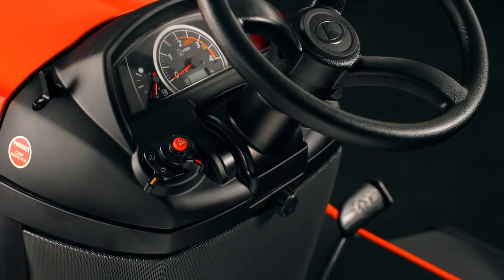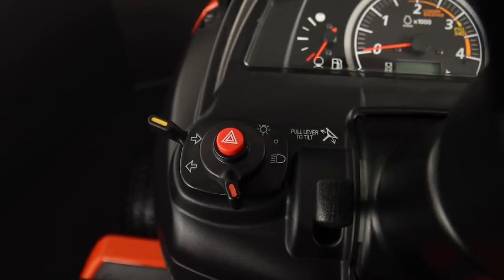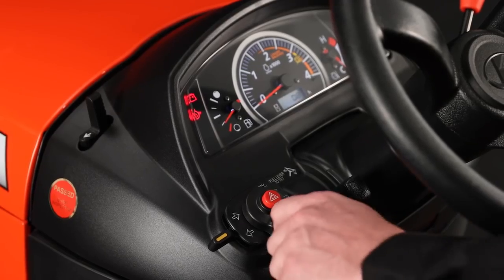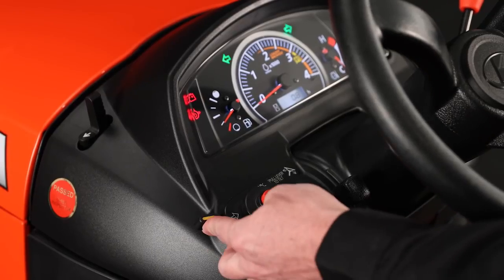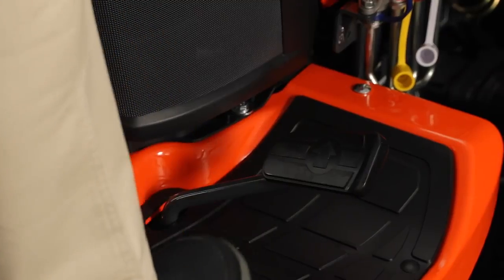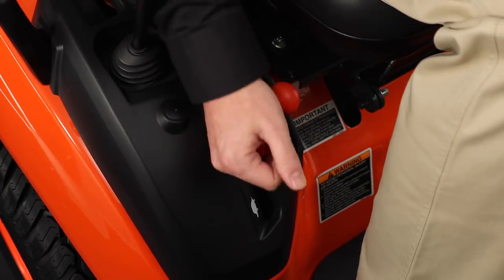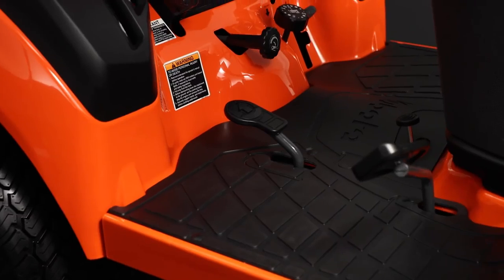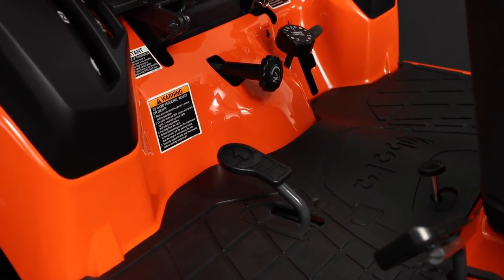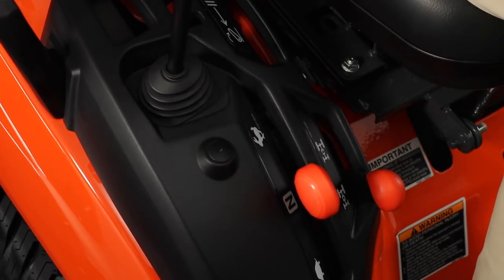The redesigned instrument panel is modern and stylish, featuring familiar, easy-to-read indicators that display all the information you need to safely and efficiently operate your BX series tractor. The cruise control, tilt steering wheel, and hydrostatic transmission with high and low gear shift with the easy HST pedal will make any type of operation easy to complete. The selective four-wheel drive provides traction in every situation.